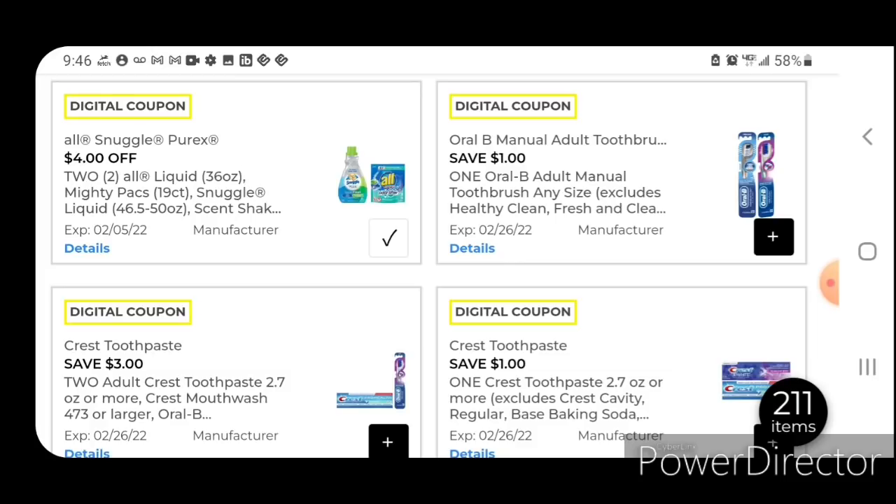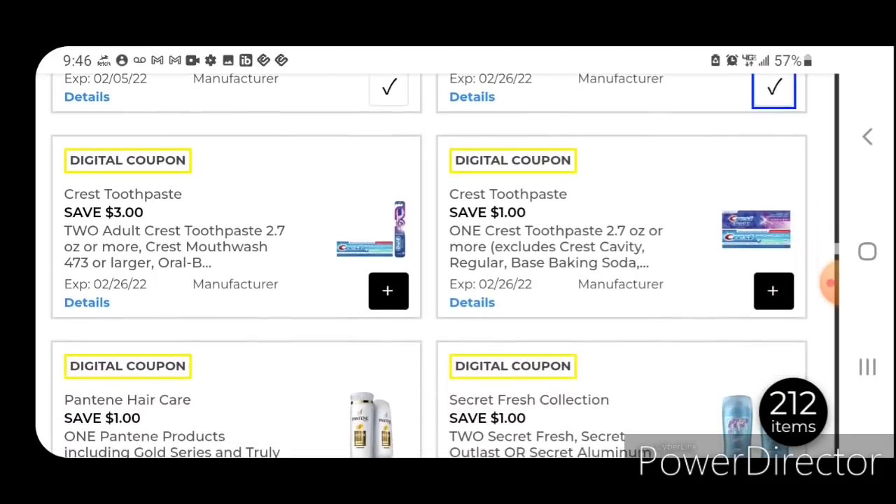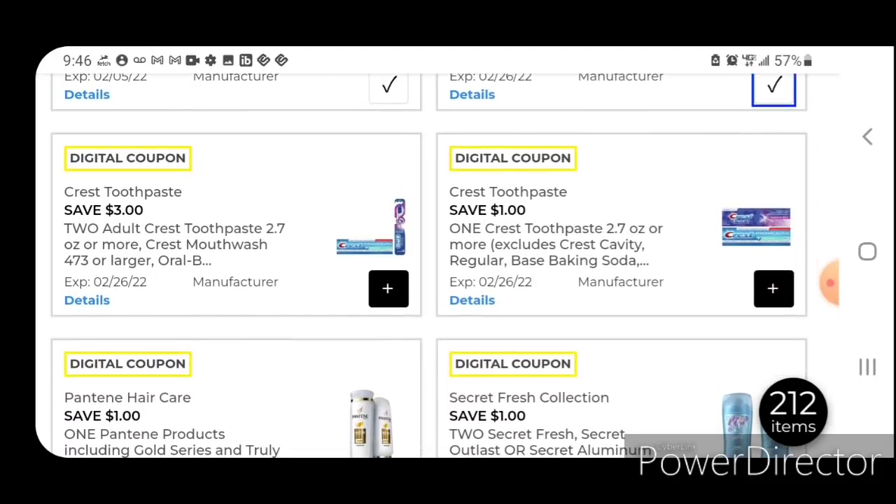One off one for the Oral-B adult manual toothbrush — this works on the deep clean toothbrushes, priced at $1.50. So after this coupon is applied, you're going to pay just 50 cents. Next, one off one Crest toothpaste — this does work on the Crest with Scope toothpaste that is $2.50; after the coupon you're going to pay $1.50. This coupon is also glitching and working on the Crest with Scope in the dollar aisle, so that would make it completely free.